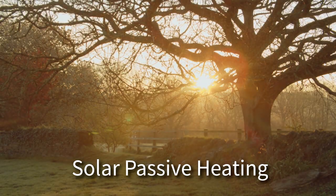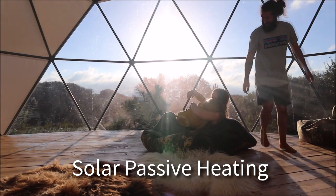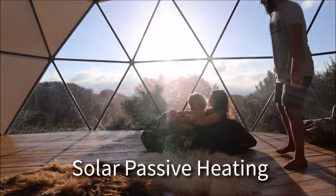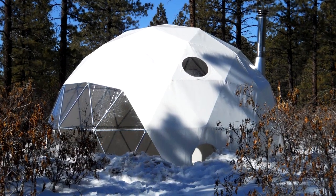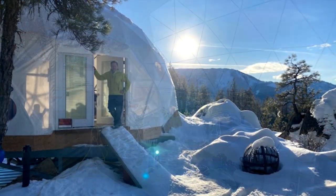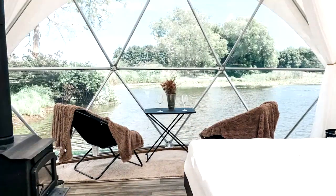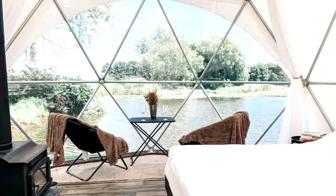Using the sun's energy to heat your dome is not only energy efficient, but also healthy. All of our dome packages come standard with a large bay window. When faced to the south, the bay window provides passive solar heating. Many of our clients report that in the winter, they do not even need to use their wood stoves when the sun is shining.